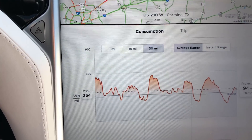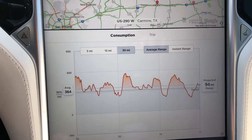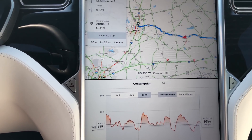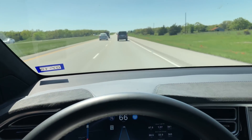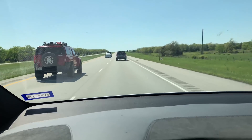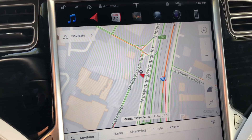I want to show you guys my trip consumption meter — I'm averaging about 363 watt-hours per mile. I'm trying to maintain about 70-75 miles per hour and utilizing autopilot on this beautiful day driving on 290 heading to Austin, Texas.